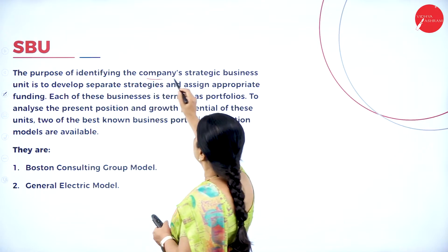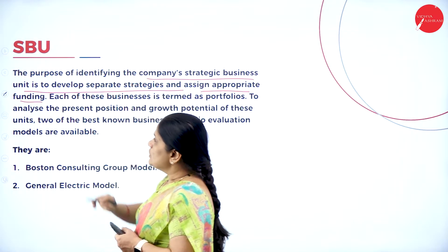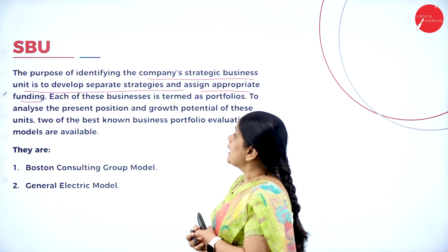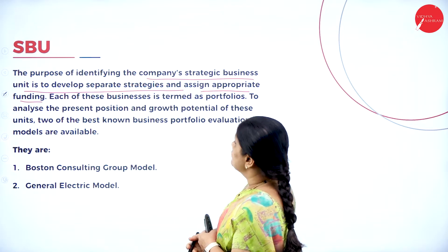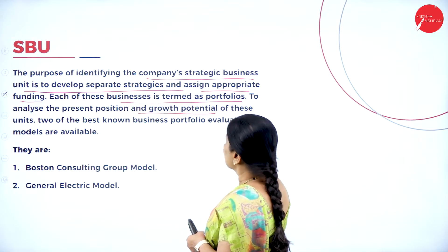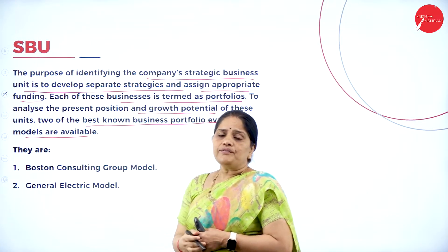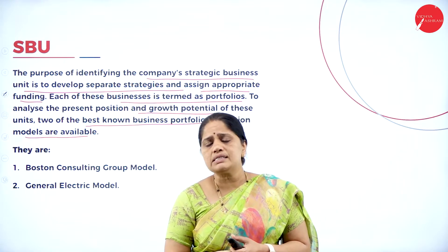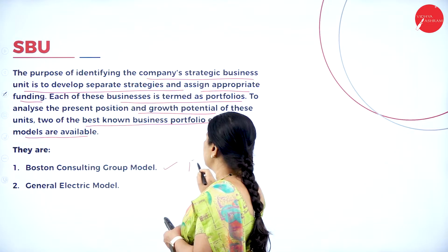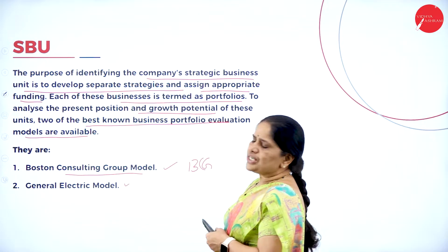The purpose of identifying the company's strategic business units is to develop separate strategies and assign appropriate funding. We identify SBUs so we can develop a separate strategy for them and assign proper budget allocation. Each of these businesses is termed as a portfolio. Two of the best known business portfolio evaluation models are the BCG model — the Boston Consulting Group model — and the General Electric model.